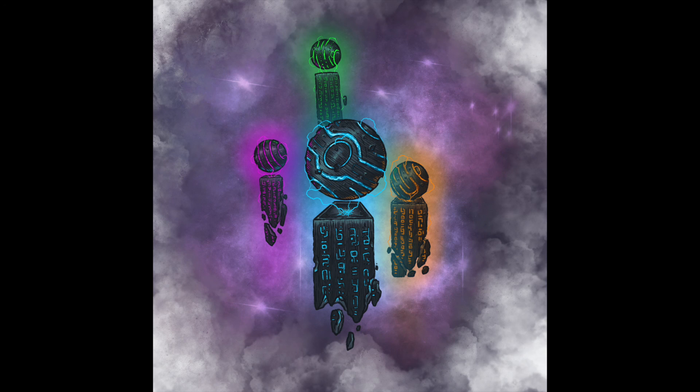Thanks again for joining me. This is day number 26 and the prompt was hide or hidden. The thing I drew was the Bearings of Creation. We will catch you in the next video — thanks a bunch.